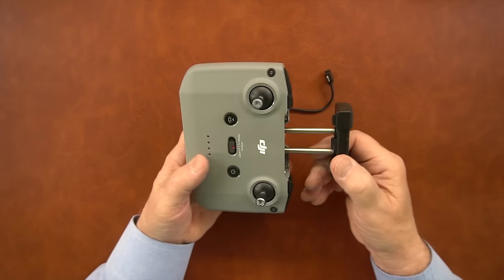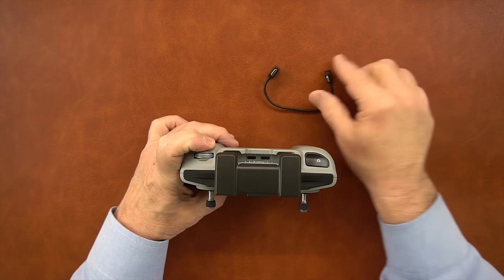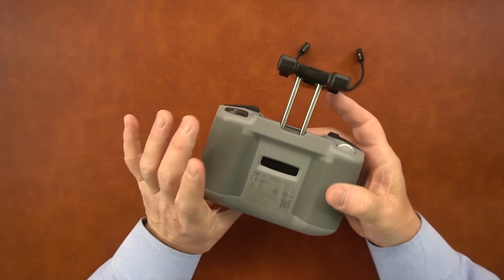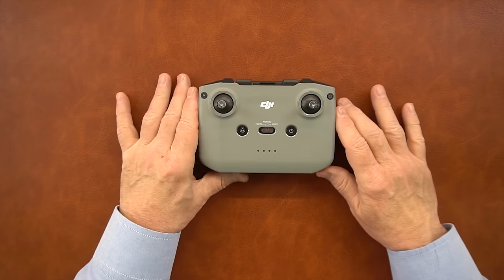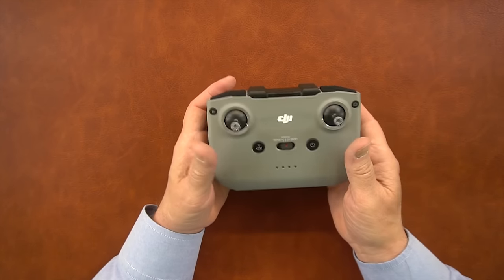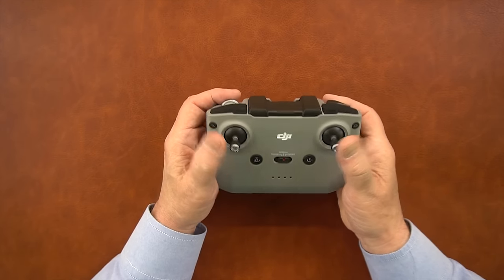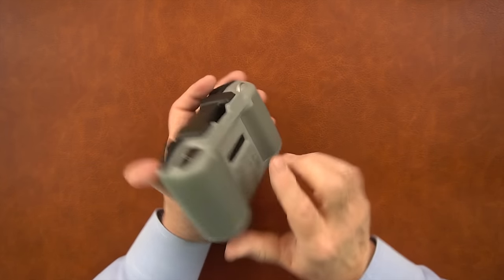If you need a longer connector because you're using a tablet adapter, check the Drone Valley website for 30 cm right-angle cables in USB-C to micro USB, Apple, or USB-C configurations. There's some venting on the back to keep the controller cool. Overall it has a really compact design and feels well-balanced in my hands. I like that the arms no longer swing down from the bottom — that's a design improvement. It's a very nice product.